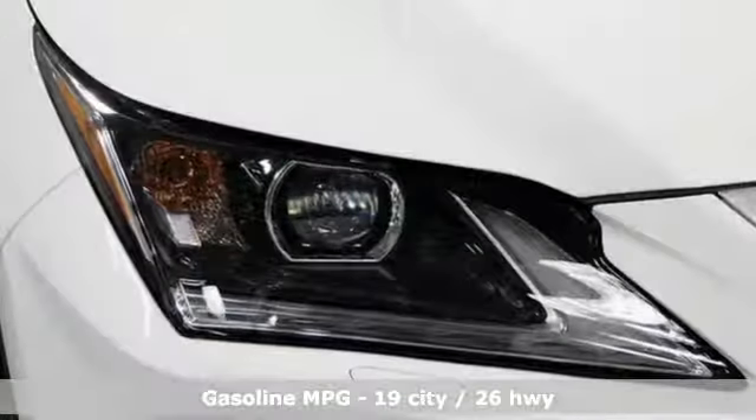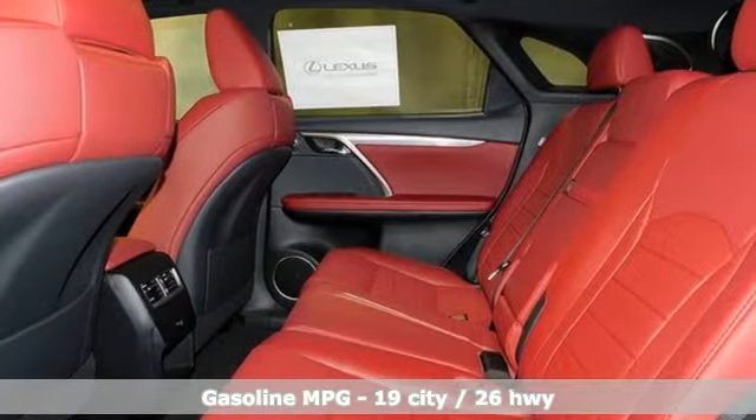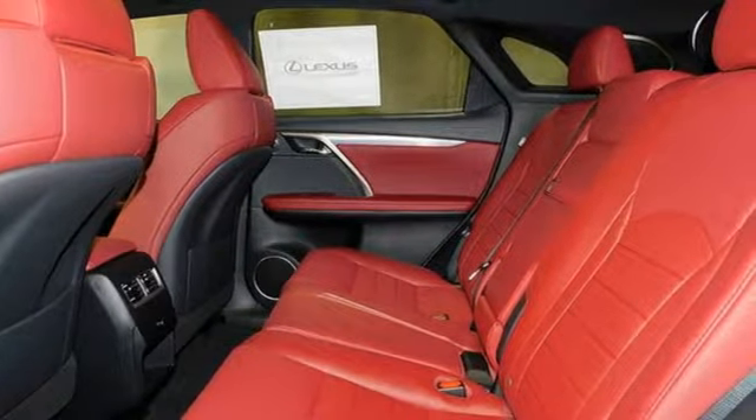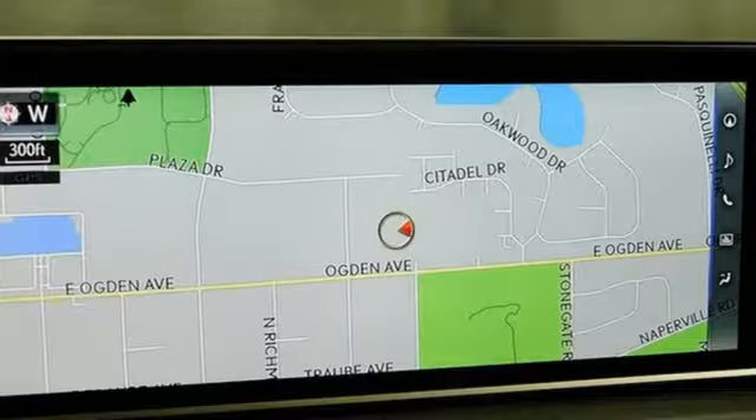It comes nicely equipped with features you'll love: automatic transmission, active front and rear anti-roll bar, streaming audio, power tilt-down heated mirrors, and dual-zone climate control.